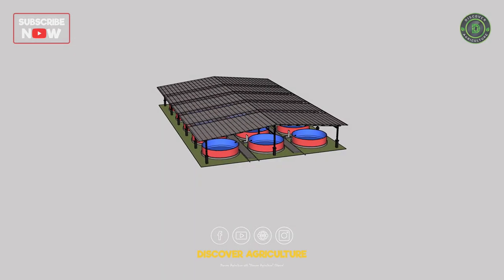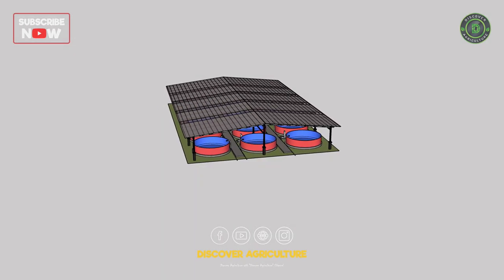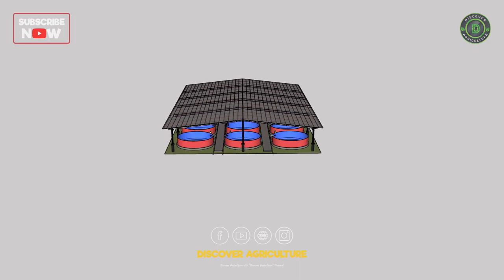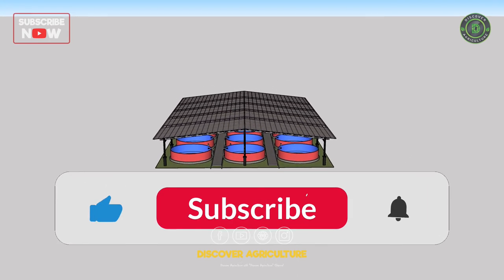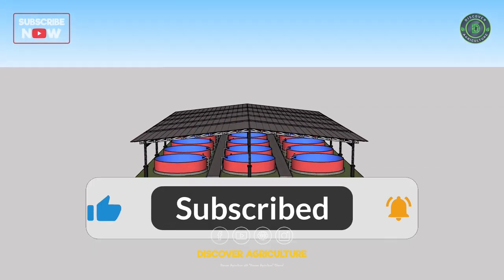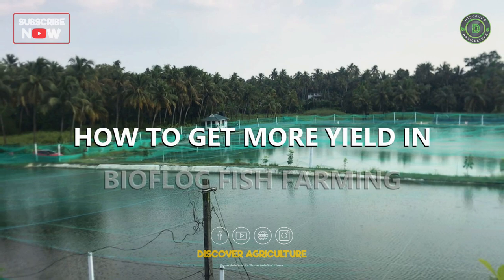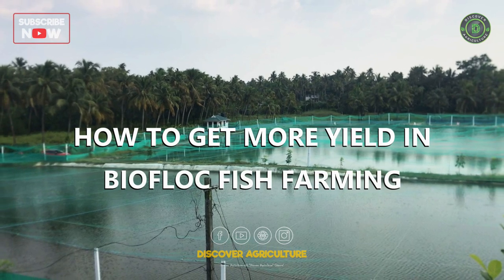Hi friends! Welcome back to the Discover Agriculture YouTube channel. Make sure to hit that subscribe button and turn on notifications so you don't miss any of our new videos. In this video, let's explore how to get more yield in Bioflock fish farming.